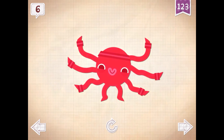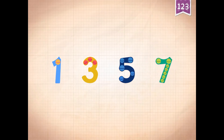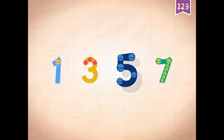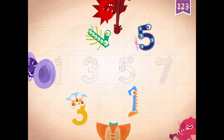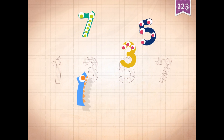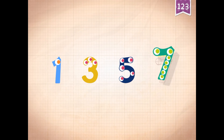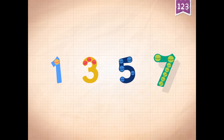Sunny has six very wiggly arms. Count by odd numbers: one, three, five, seven. One, three, five, seven. One, three, five, seven.